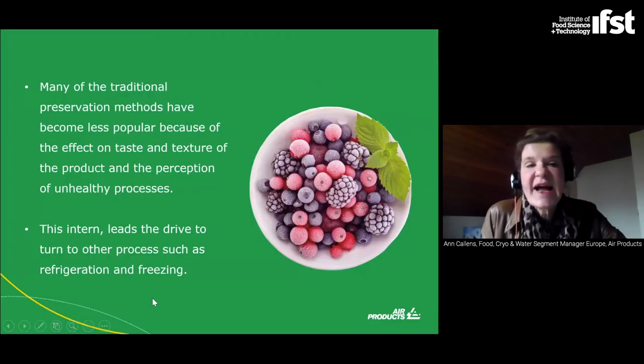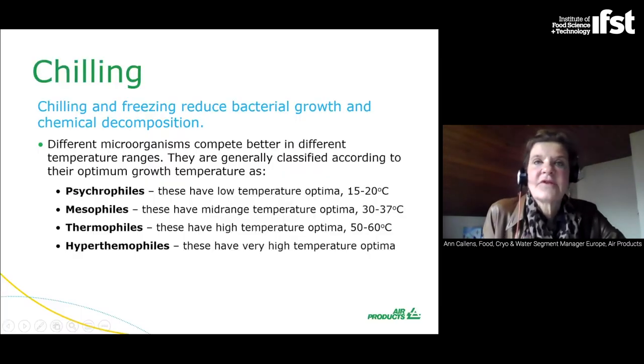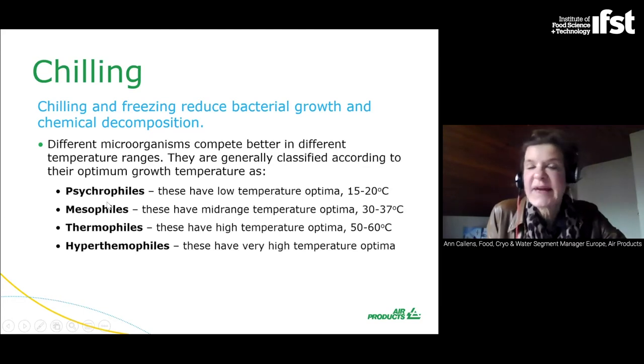Nowadays, many of the traditional preservation methods have become less popular because of their effect on taste and texture and the perception of unhealthy processes. This makes other processes such as chilling and freezing alternative preservation techniques. Chilling and freezing reduce bacterial growth and thermal decomposition of foods. Certain microorganisms grow better in certain temperature ranges. There are the psychrophilic bacteria, which have low temperature optima between 15 and 20 degrees Celsius.